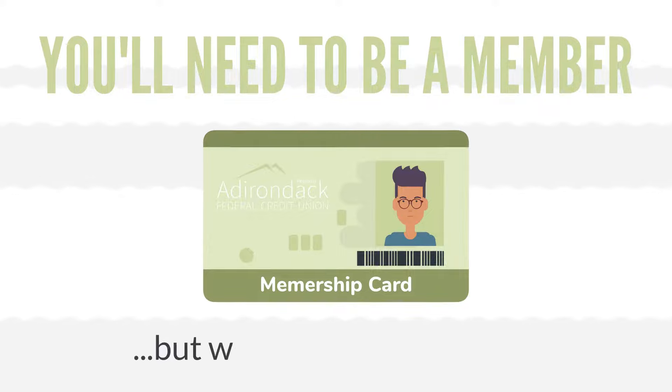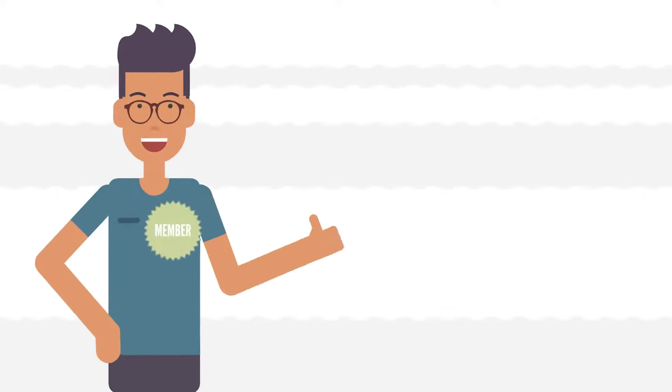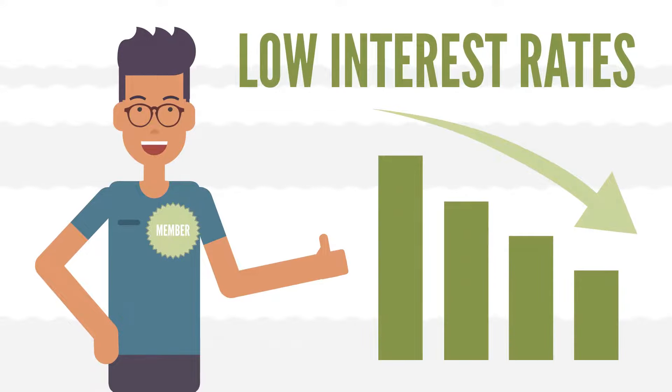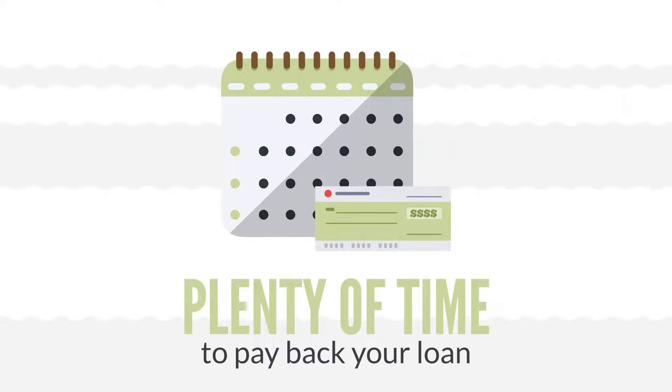You'll need to be a credit union member before you do, but we make that easy too. When you're a member, you get member benefits, like loan rates that are often lower than ones you find from commercial banks. In some cases, our loans even let you cover your down payment. And our flexible payment schedules give you plenty of time to pay back your loan.